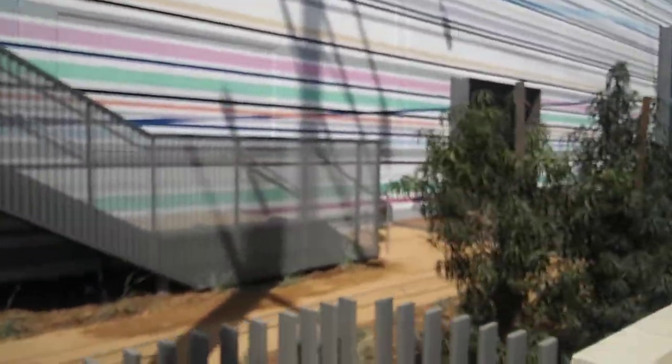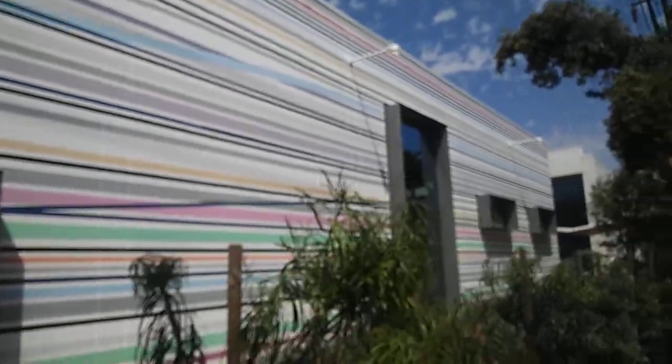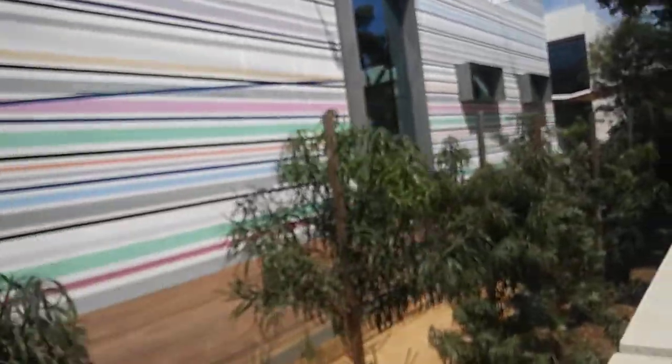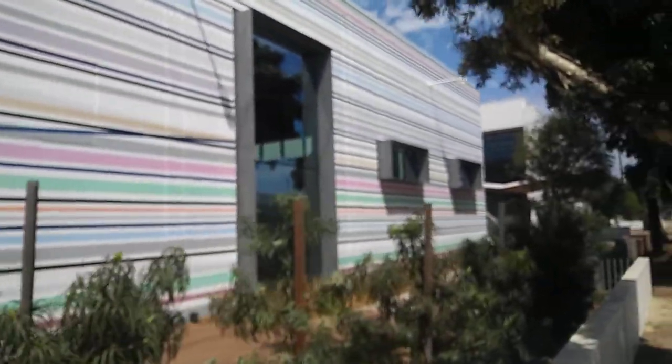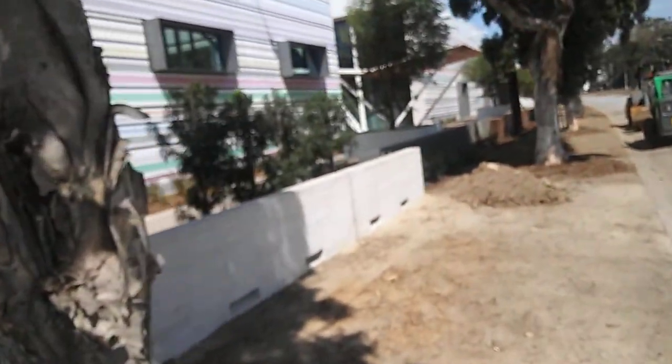This is just a tilt-up building and they painted it like this — all these stripes over it. It's to replicate ink pens writing over it. Paper Mate used to own this property a long time ago and they used to make pens here until around 2003 or so.